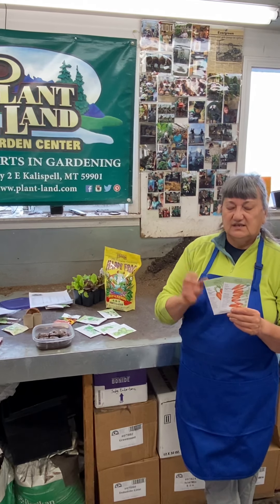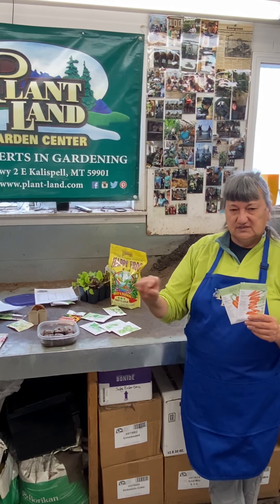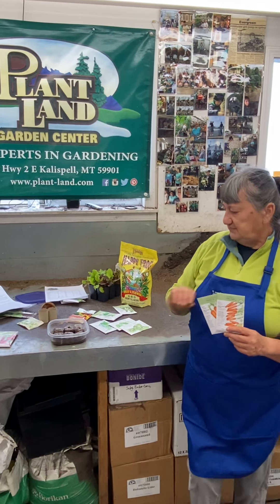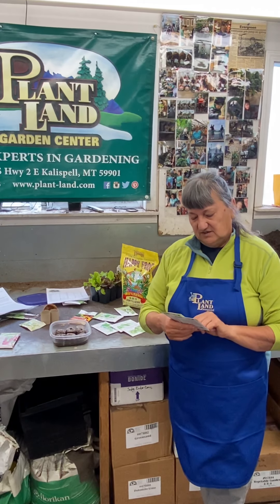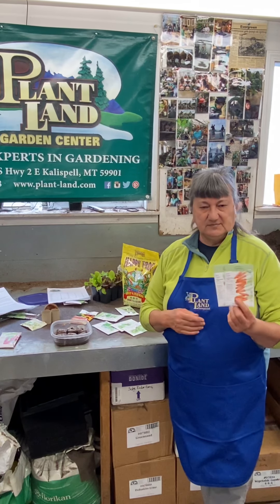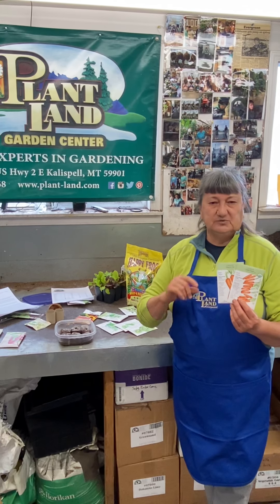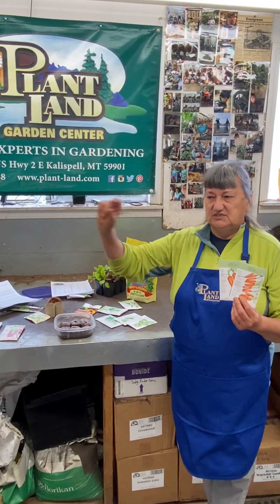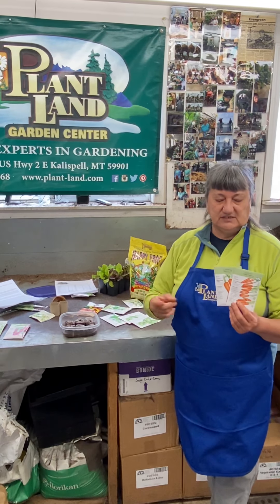Carrots are something that you sow directly in the soil. You don't have to worry about starting anything ahead of time. They'll germinate just fine here and grow to maturity in about 60 days — most varieties are about 60 days from germination to a full-size carrot. That's plenty of time in our Montana growing season.